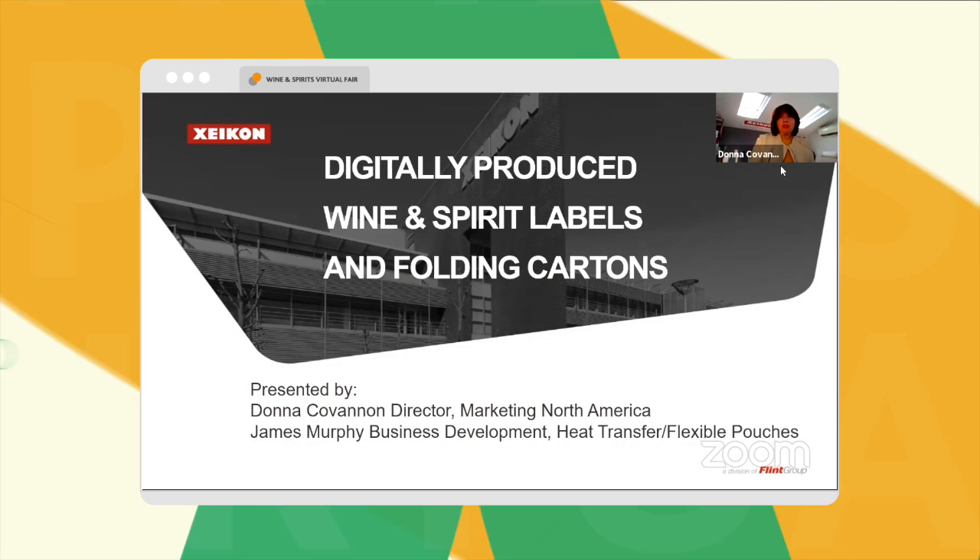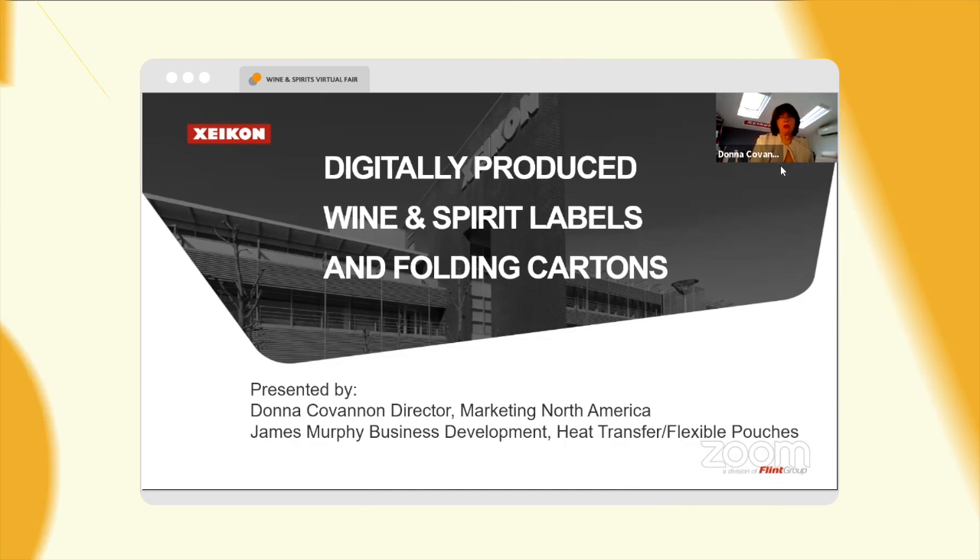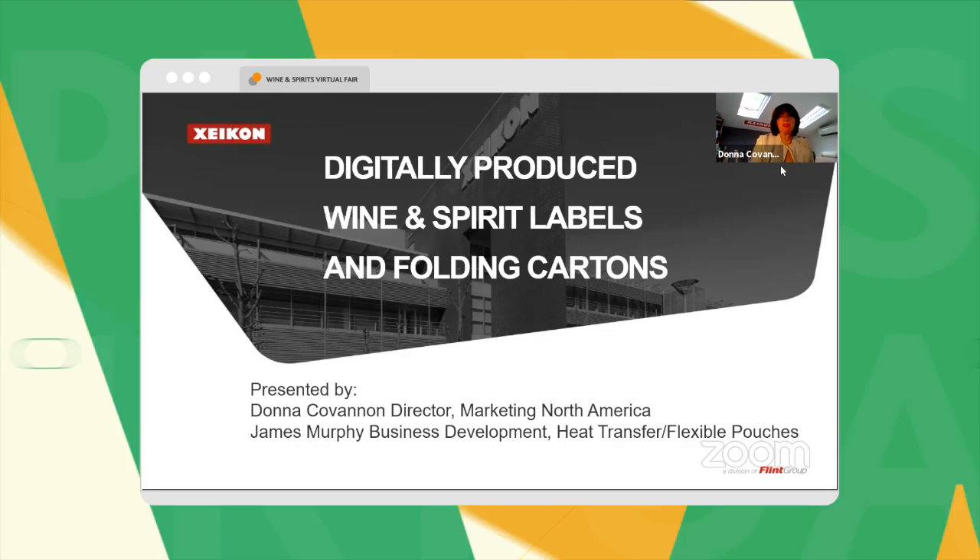I'm Donna Covannon. I'm the Director of Marketing for Zycon North America, and I'm joined by my colleague James Murphy.